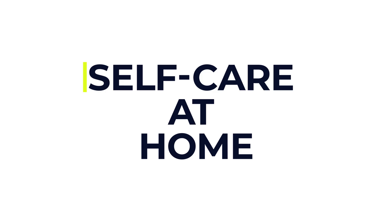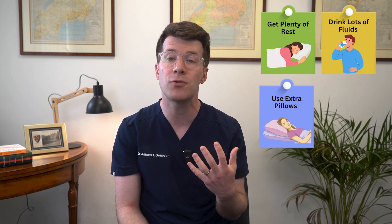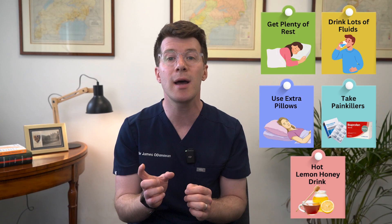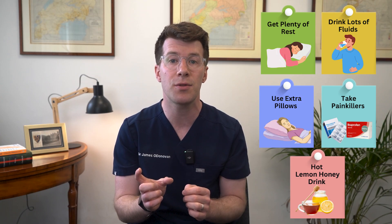So let's briefly cover what you can do at home to care for yourself. If your symptoms are mild, there are things you can do to feel better whilst your body fights off the infection. Firstly, make sure you get plenty of rest. Secondly, drink lots of fluids, especially water, to help loosen mucus. Thirdly, use extra pillows to raise your head at night, making breathing easier. You can also take painkillers like paracetamol or ibuprofen to reduce fever and ease aches, and you can try a hot lemon and honey drink to soothe a sore throat.